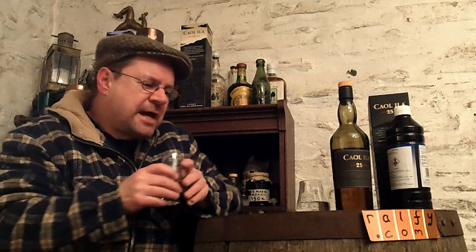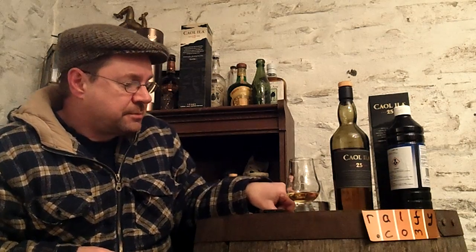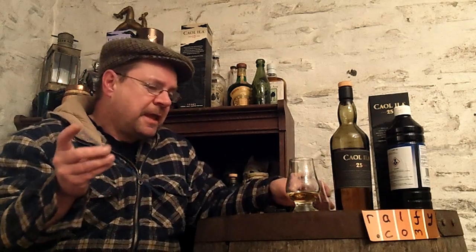Back to the nose: almond oil, red bark, honey — the Australian honey — and poached pears. With a drop of water we'd get some more floral notes, like lily.